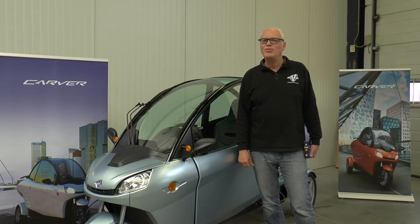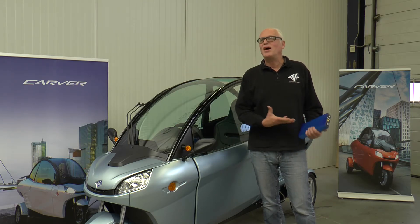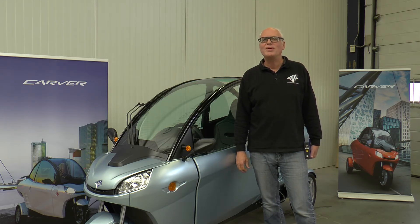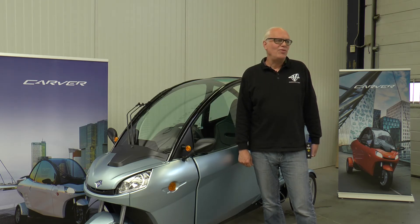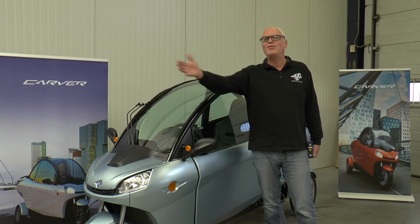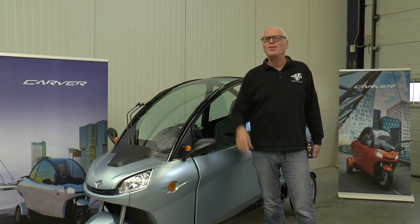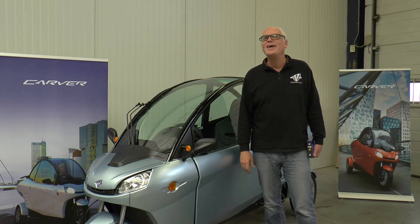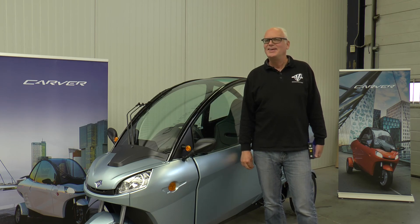To be honest, 4,000 cycles is what our supplier is guaranteeing us — we haven't reached that point yet ourselves. But if you calculate it out, 4,000 cycles means 4,000 days of driving.